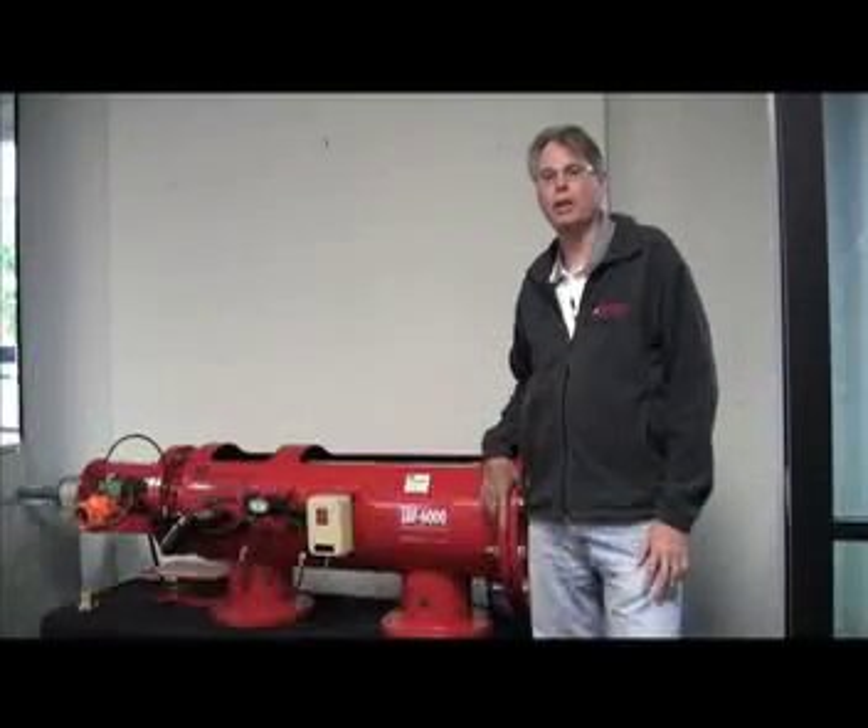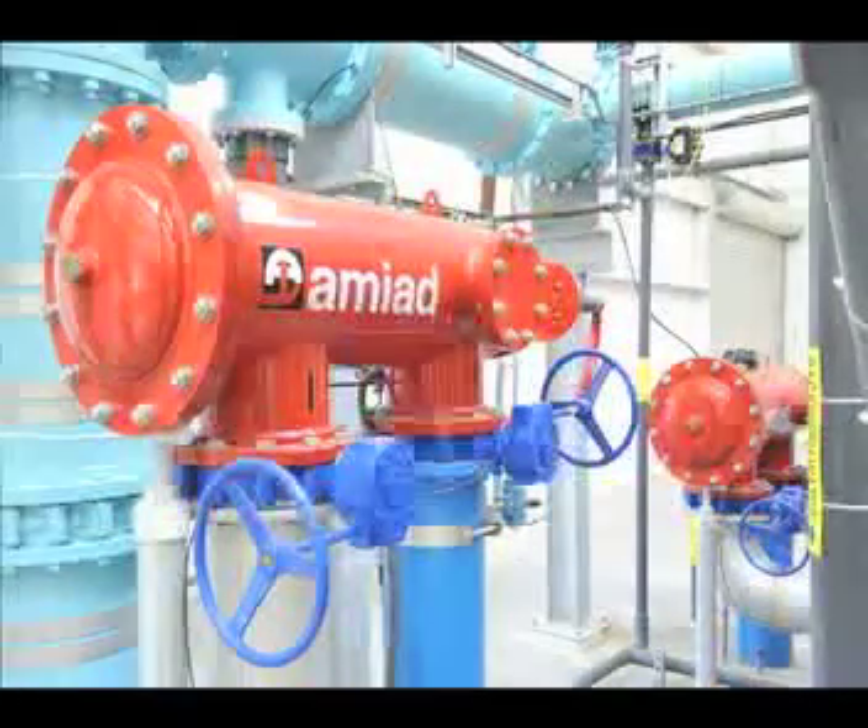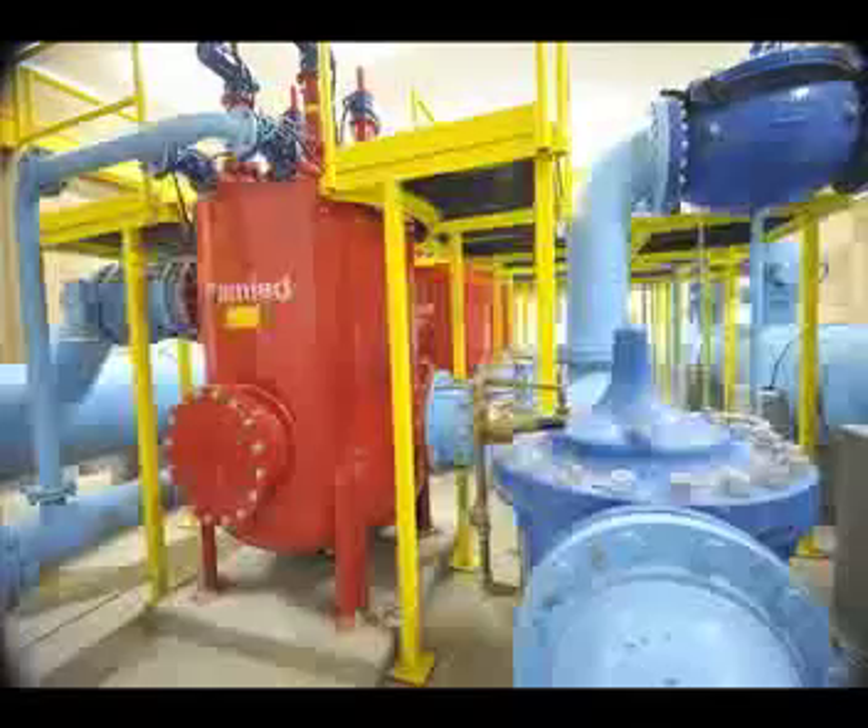I'm Jim Lauria, Vice President of Marketing and Business Development for AMIAD Filtration Systems. AMIAD manufactures clean technology water filtration systems for industrial, municipal, agricultural, and commercial applications.